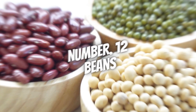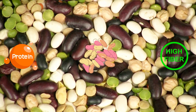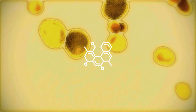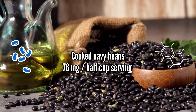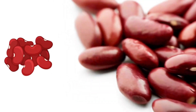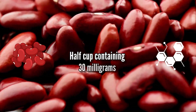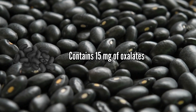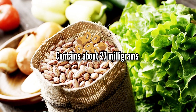Number 12: Beans. Beans are a fantastic source of protein, fiber, and other essential nutrients, but their oxalate content can vary significantly depending on the type and preparation method. Cooked navy beans contain around 76 mg per half-cup serving. Red kidney beans have a considerable oxalate content with a half-cup containing around 30 mg. The same serving size of black beans contains about 15 mg of oxalates, while pinto beans contain about 27 mg.